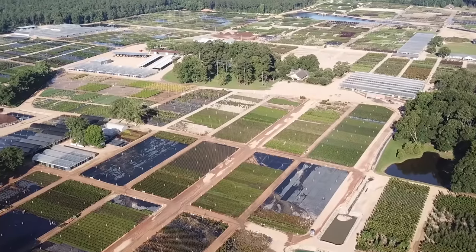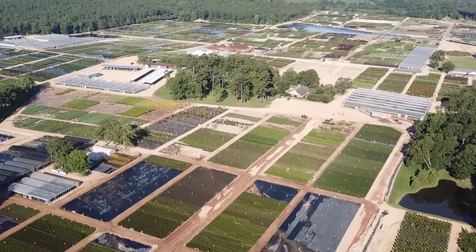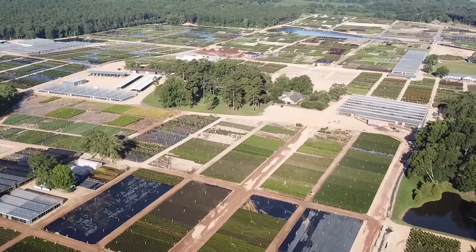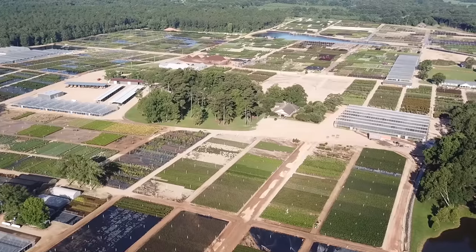Both times I've been here, the landscaping around the office — the attention to detail at this place is truly amazing. You can see from the drone footage here how large of a place this is. This is a wholesale nursery. They sell to landscapers and garden centers.